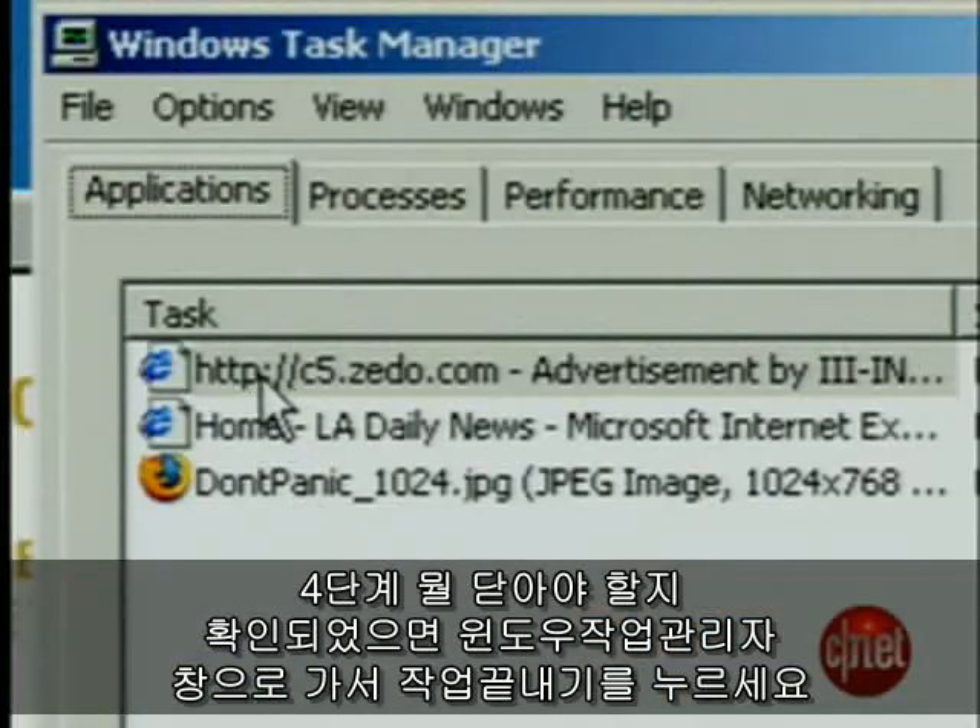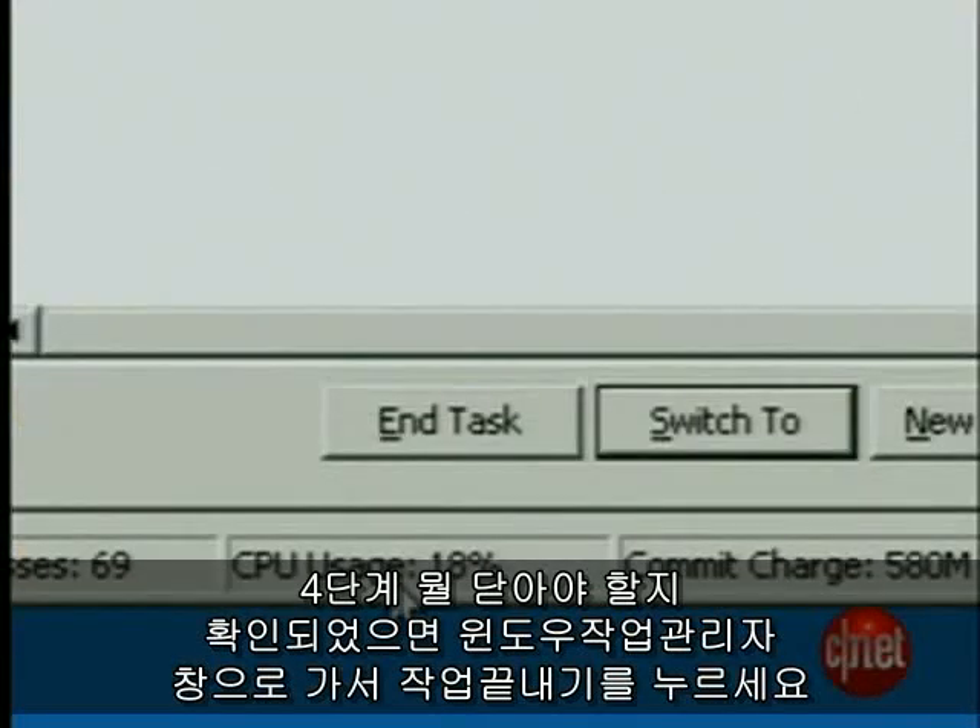Step 4: Once you've identified the offending program, select it in the Task Manager and press End Task.